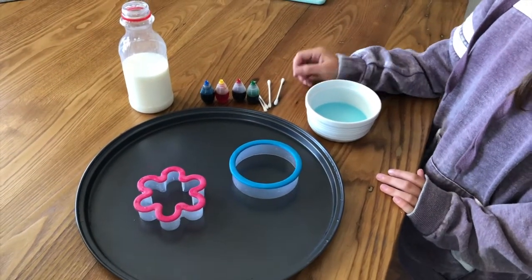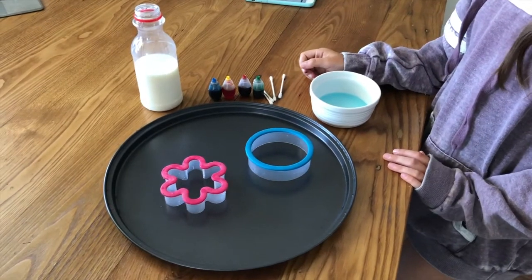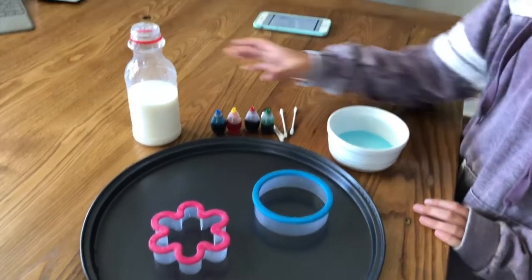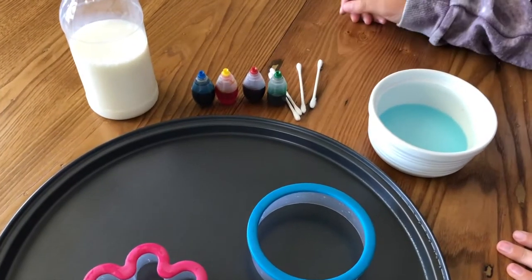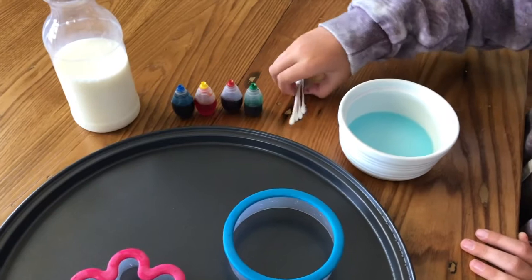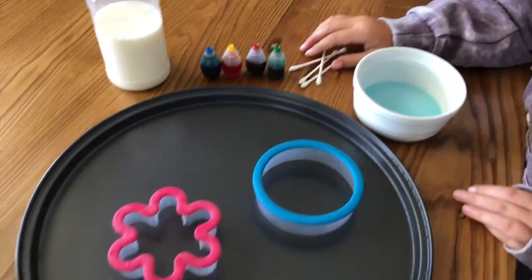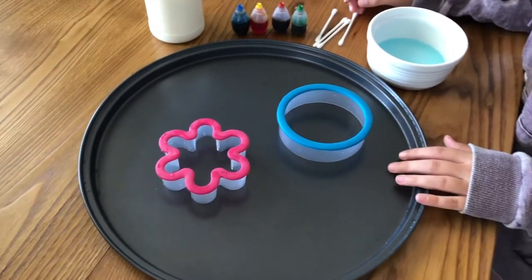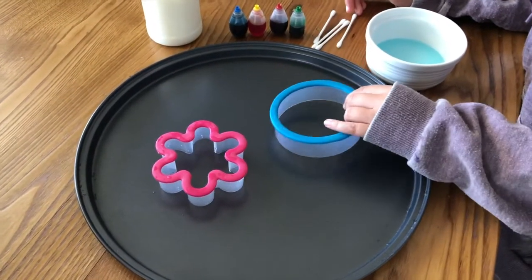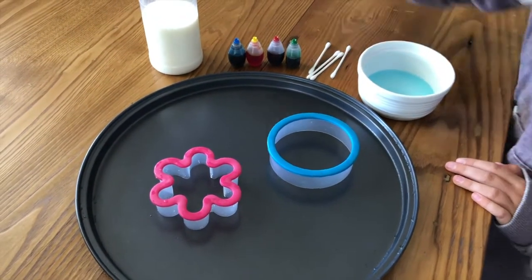We are going to demonstrate for you the magic milk experiment. For this, you're going to need some milk — whole milk is best — some liquid dye, not the gel kind, some q-tips, and some dish soap. We also have a shallow dish — this is a pizza pan, but you can use any kind of shallow dish. And then just for fun, some cookie cutters to change things up a bit. All right, let's go ahead and get started.